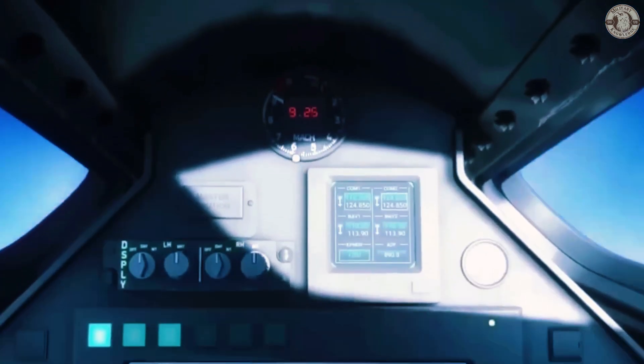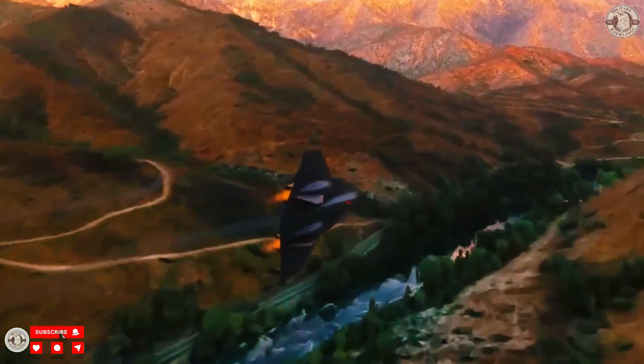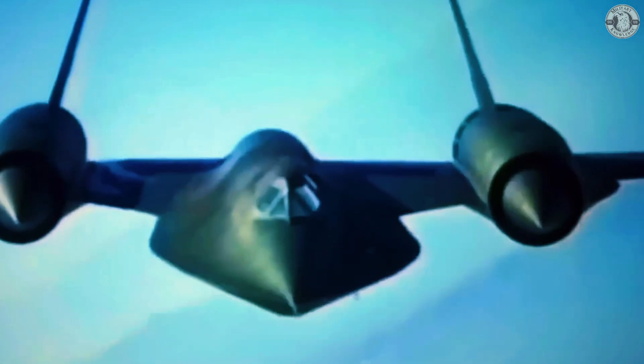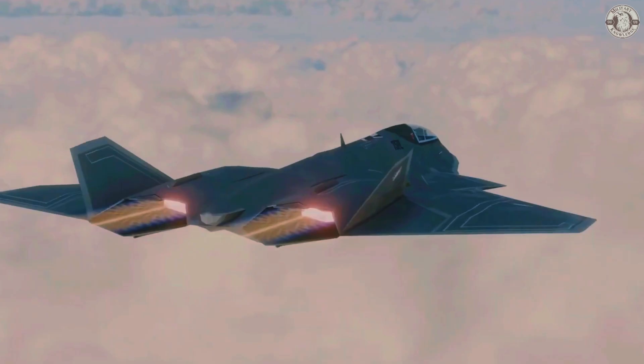SR-72 Dark Star — a name that sparks curiosity. How could a drone achieve Mach 6, six times the speed of sound? SR-72 is not America's first high-speed aircraft. Its predecessor, the SR-71 Blackbird, set a record by flying at Mach 3 back in the 1960s. But SR-72 is expected to shatter the limits of today's technology — not just doubling the speed, but going six times the speed of sound.